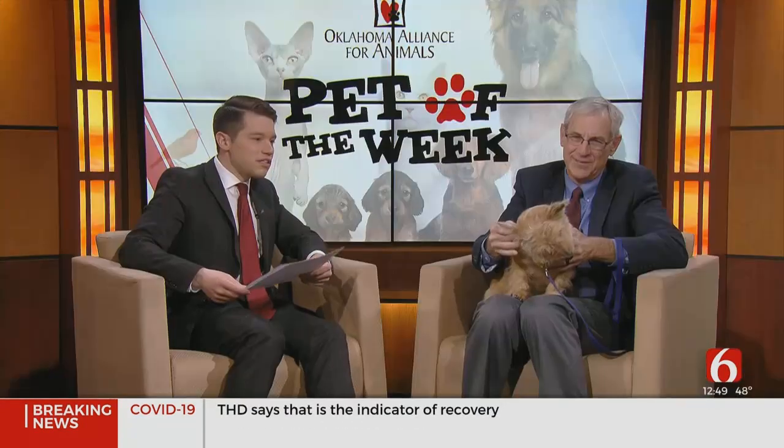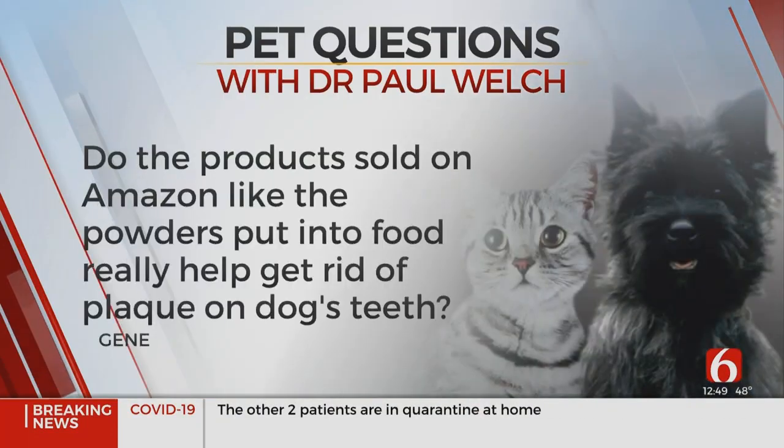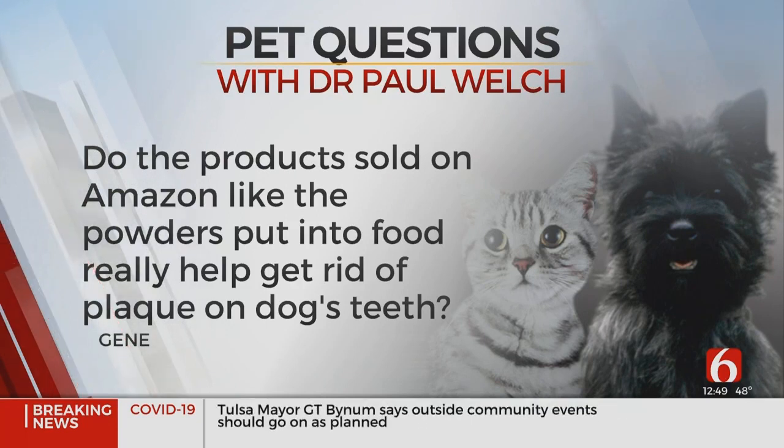We have a few questions for you, so let's get started. The first one comes from Gene. They ask: do the products sold on Amazon, like the powders put into food, really help get rid of plaque on dogs' teeth?